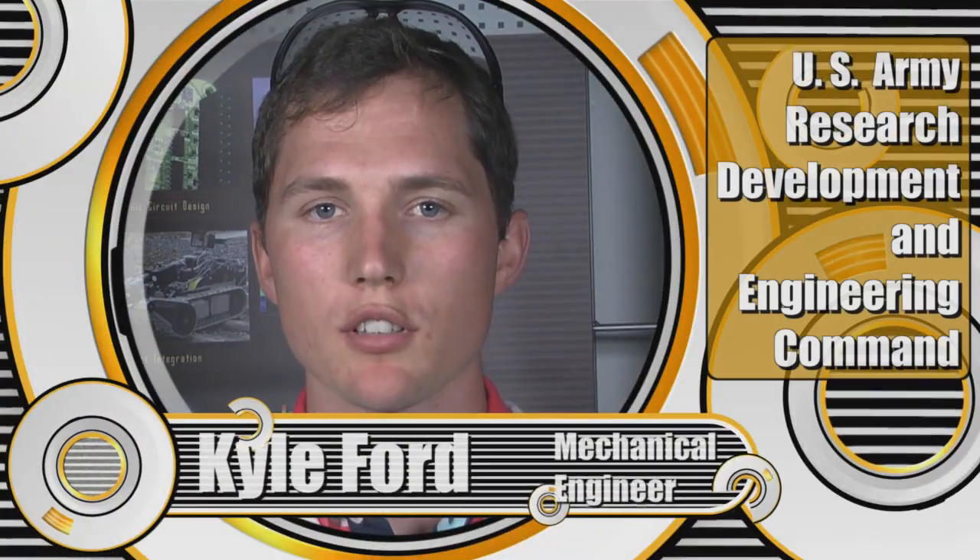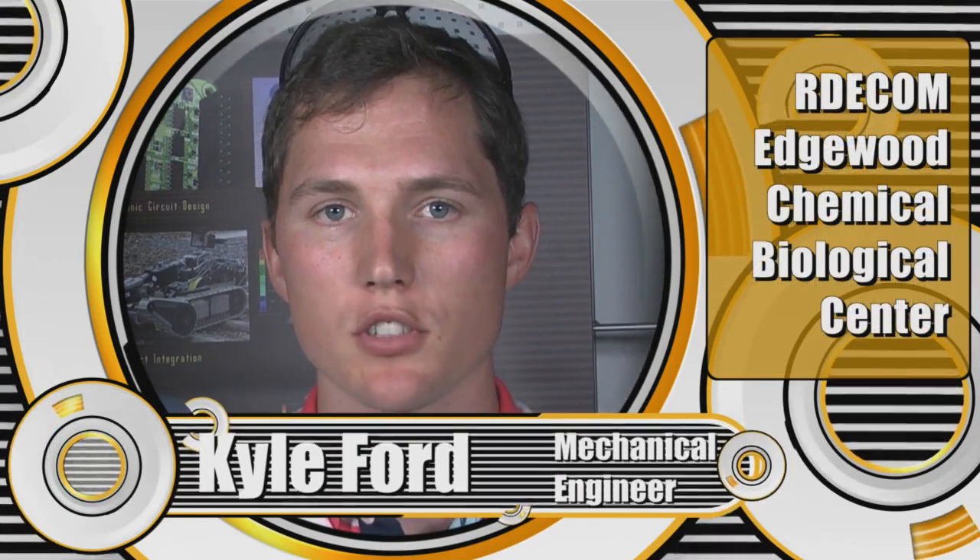Hi, my name is Kyle Ford. I graduated with my bachelor's and my master's degree in mechanical engineering from Oklahoma State University. The Army actually funded my schooling, so the Army paid for me to get these degrees in engineering, and now I work for them, which is a really great deal for me.